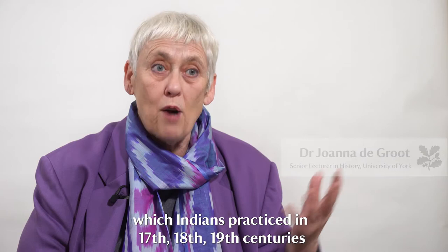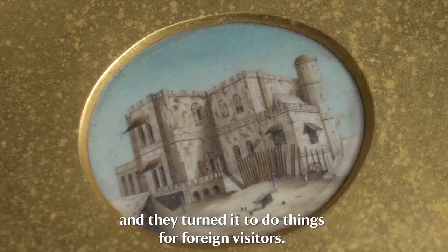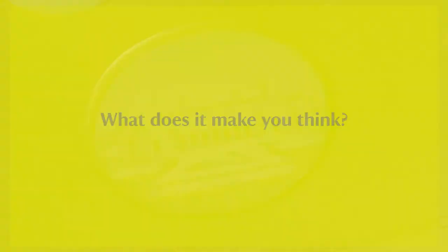This is a particular technique of painting on ivory which Indians practised in the 17th, 18th, and 19th centuries, and they turned it to do things for foreign visitors.